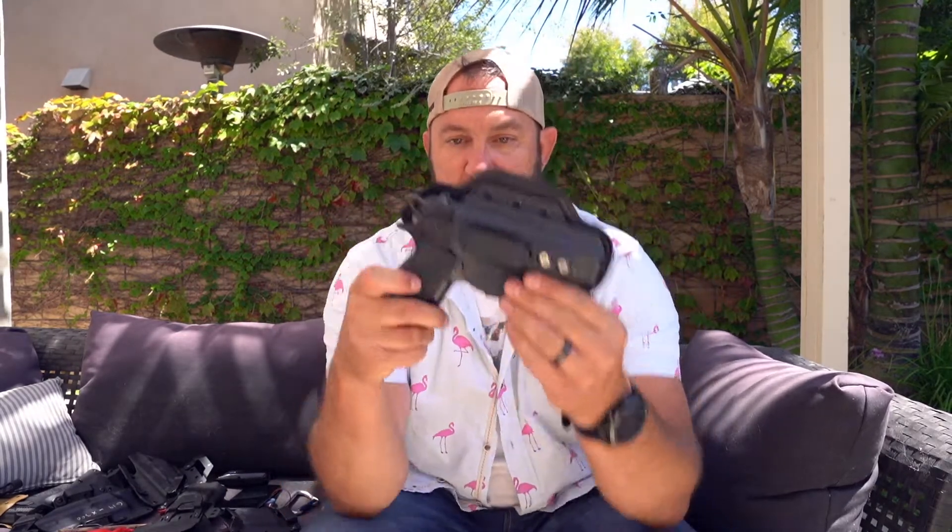My everyday carry is this little package right here — a CZ 75 Compact. It was a gift from Mike Pannone. It is a double-single action gun with a decocker and a broken fiber optic, most likely from today's range session. I'm a huge fiber optic fan because I've shot a lot at night. I don't believe in night sights, but if you do, rock night sights — that's a whole other video.